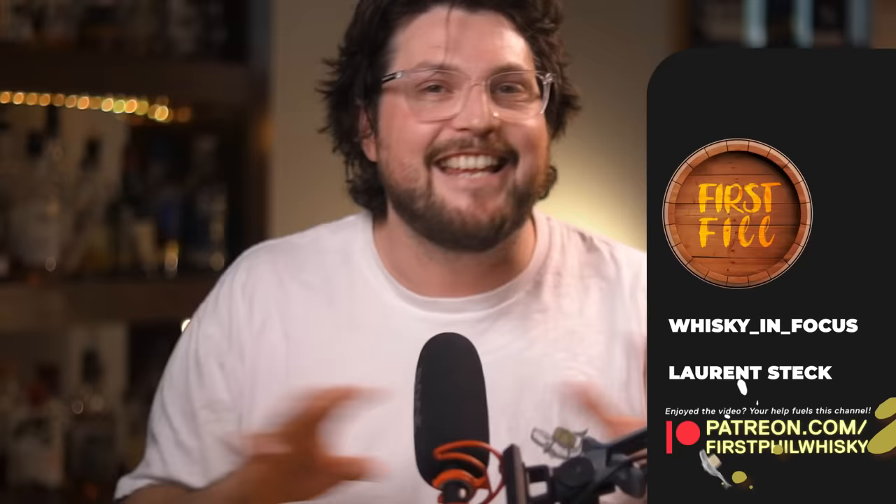Thanks to all you guys on my Discord and Instagram — is that a thank you for putting me through this? I guess so. Thanks, you guys. Thanks again to Tiege Hanley for sponsoring this video. Make sure you click the link in the description and check them out.